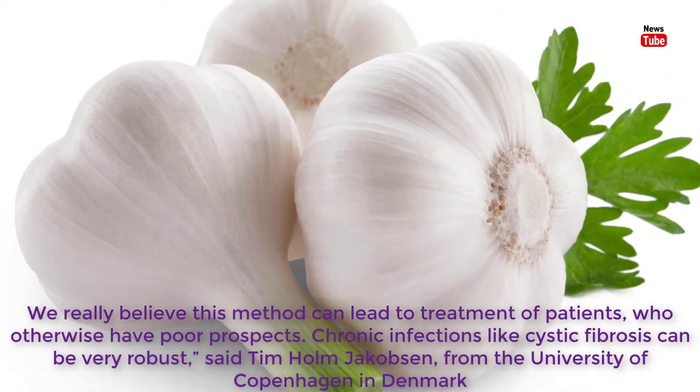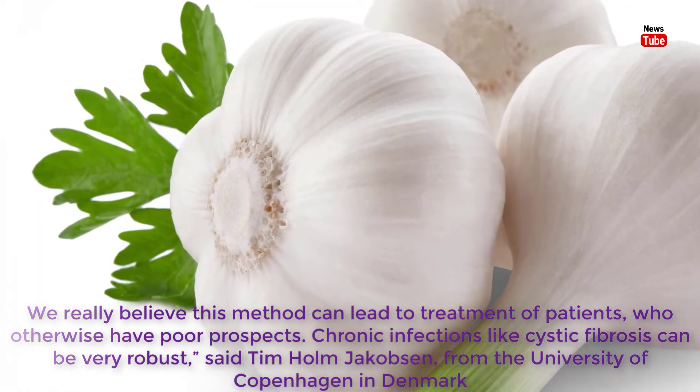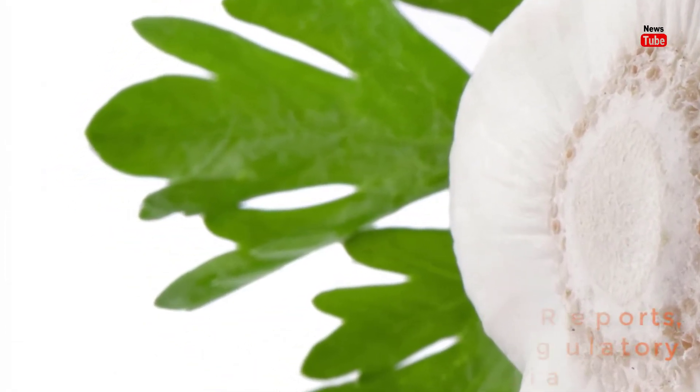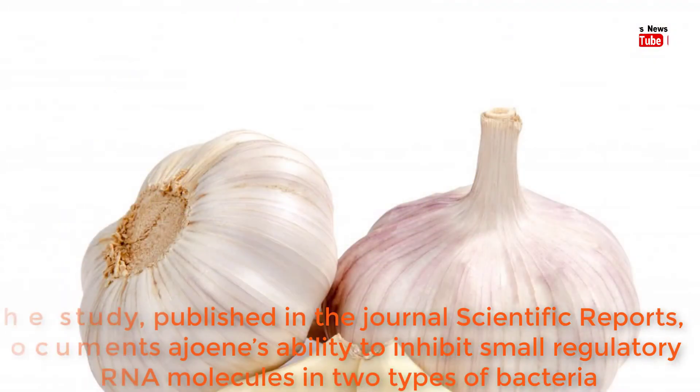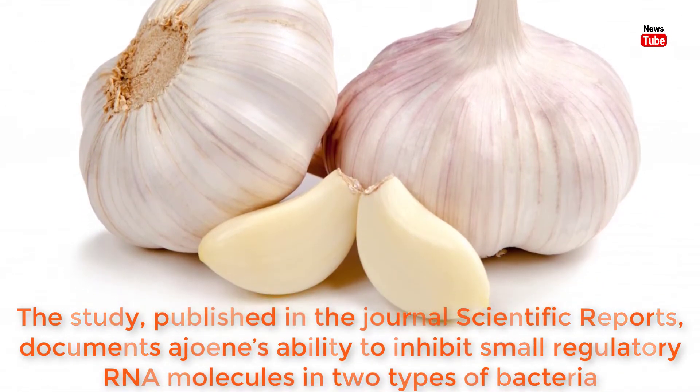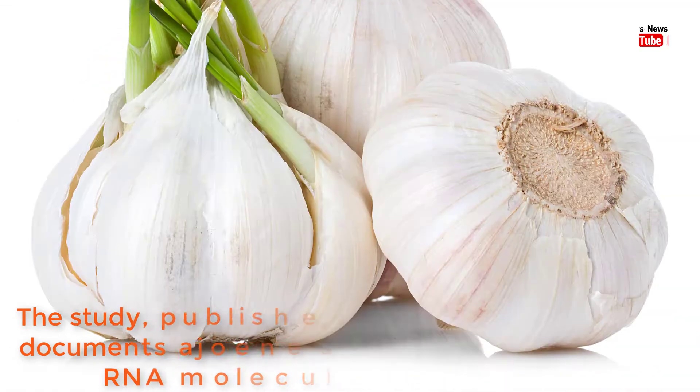Chronic infections like cystic fibrosis can be very robust, said Tim Holm-Jacobsen from the University of Copenhagen in Denmark. The study, published in the journal Scientific Reports, documents ajoene's ability to inhibit small regulatory RNA molecules in two types of bacteria.